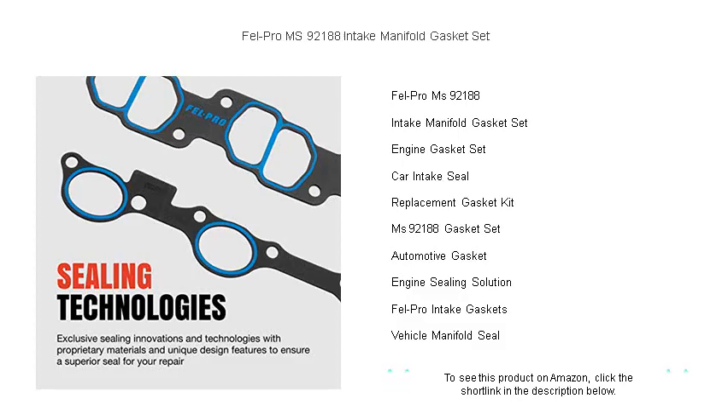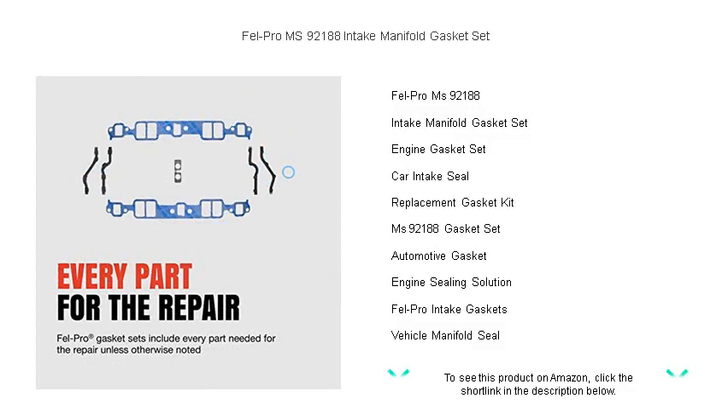Say goodbye to leaks and the risks of engine damage, as Fel-Pro's proprietary materials withstand the harsh conditions under your hood, ensuring a durable seal that meets or exceeds OEM specifications.